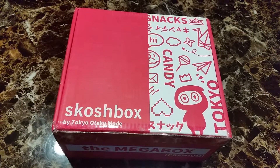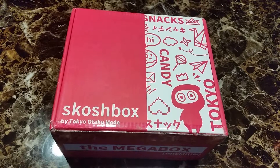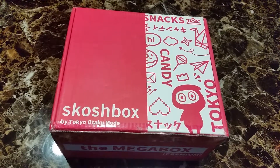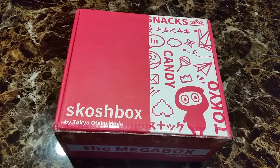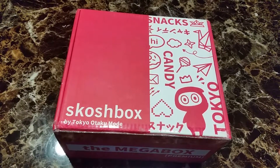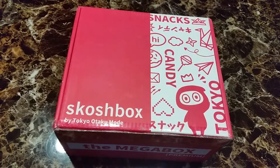Hi, welcome back to another video. Today's video is on Otaku Mode Mega Box for December. I just woke up — I didn't go to work last night — so I started getting hungry, got up, and found I got this box today.